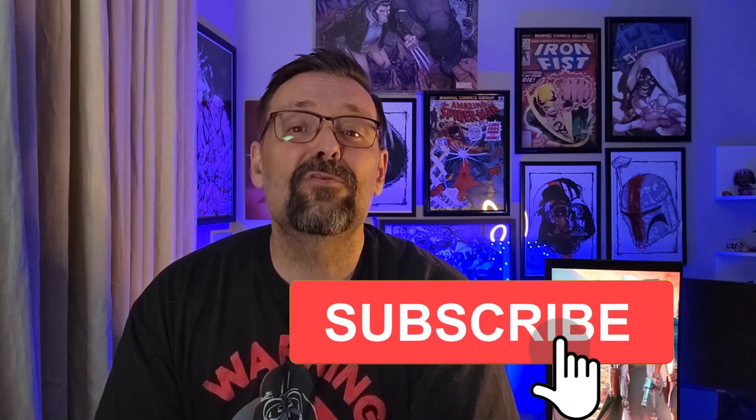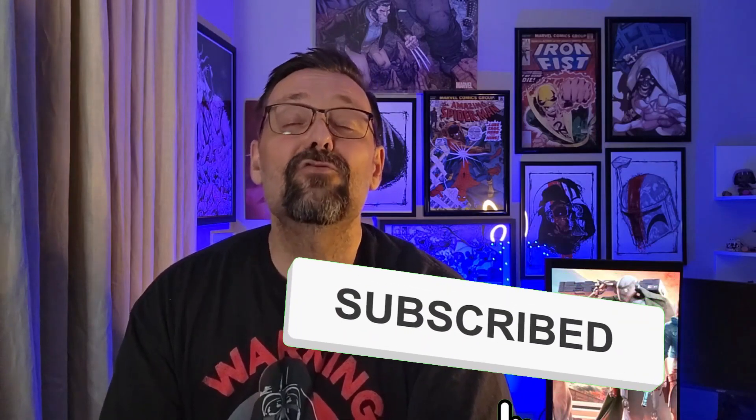And there you have it — the BX series commando droids, a deadly force that left an indelible mark on the Star Wars galaxy. Don't forget to like this video, hit those notifications, and subscribe to our channel — it helps us tremendously. Until then, may the force be with you.